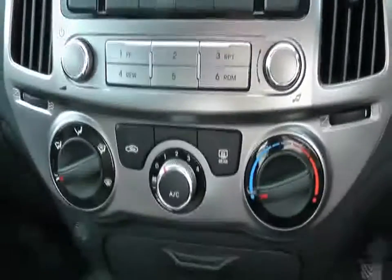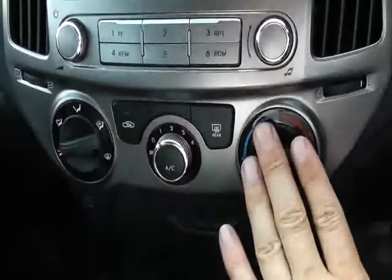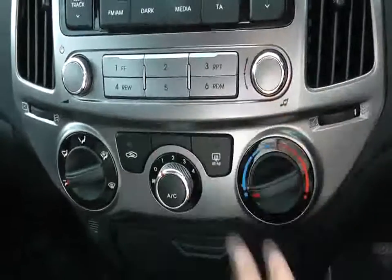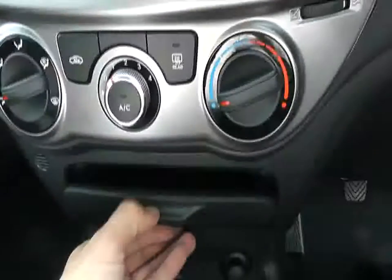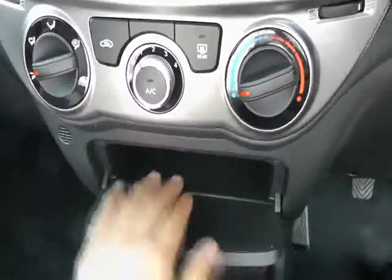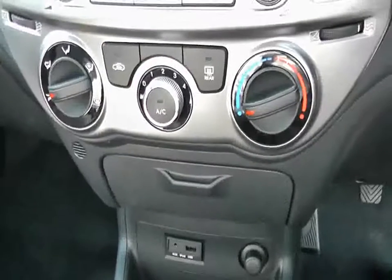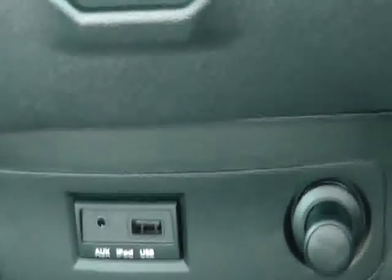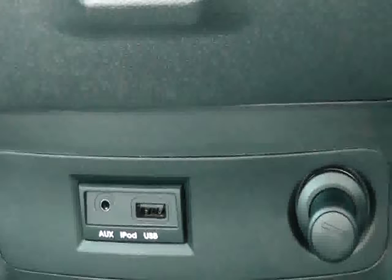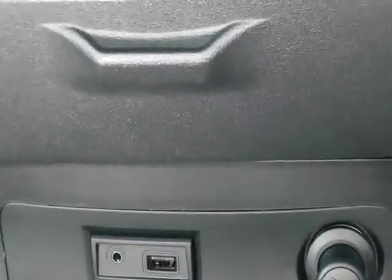The car also has air conditioning, as seen here — nice, clear, easy-to-use dials that make everything very intuitive for the driver. Moving down here, there are storage areas — a great place to hide a mobile phone, especially once you've paired your Bluetooth. You won't be distracted because the car handles calls for you. Down here we've also got USB and auxiliary iPod connectivity. You can plug in your iPod or iPhone and control music playback from the radio or even from the steering wheel — fantastic for this modern digital age.